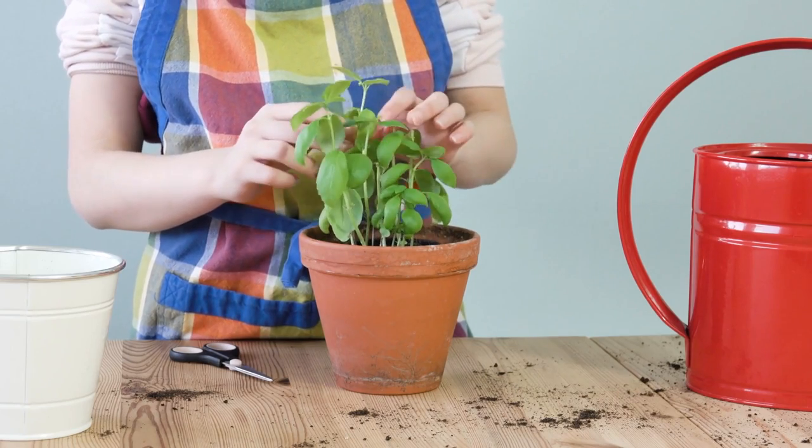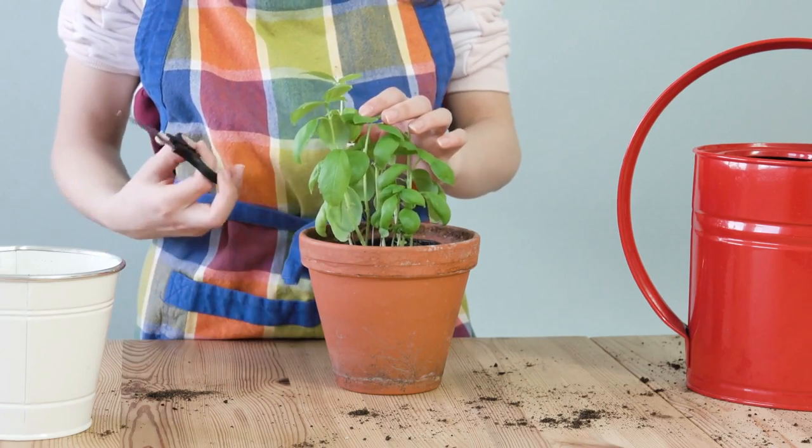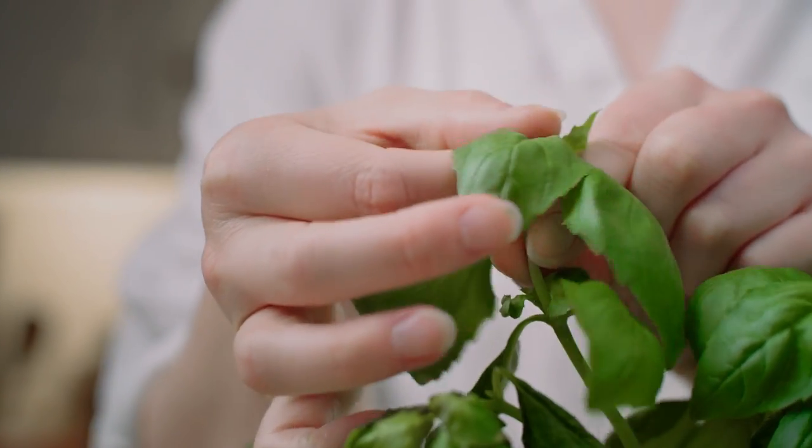Your basil plant doesn't just spray essential oils around your kitchen, and these need to be extracted to truly be effective. Basil has been shown to be more effective when boiled, crushed, burnt, or otherwise extracted.